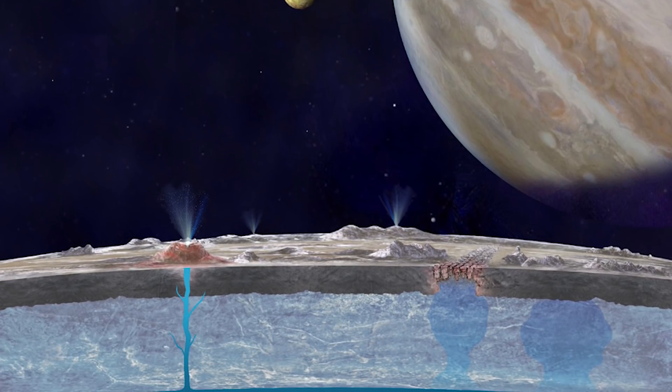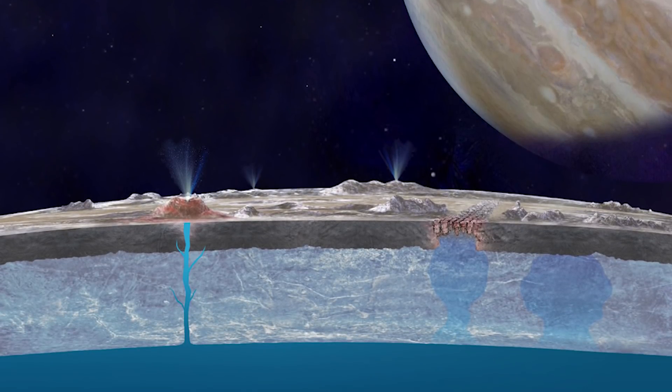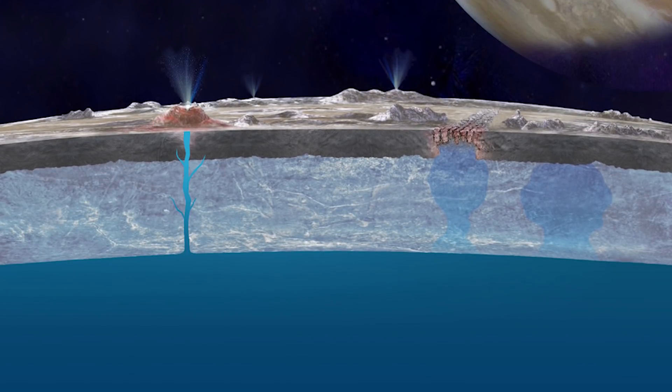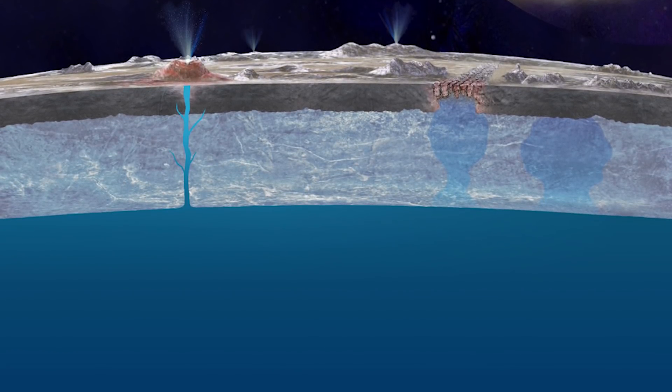According to magnetometer surveys conducted by the Galileo spacecraft, an induced magnetic field close to the surface of the moon indicates that a large body of salty water resides at a depth of 20 miles or less. Second, the ridges, bands, fractures, and multi-ringed impact structures on the moon indicate that there is something mobile below the surface. And finally, the fractures and ridges on Europa are similar to the tectonic plates found on Earth, which suggest that something mobile is allowing the crust to move.